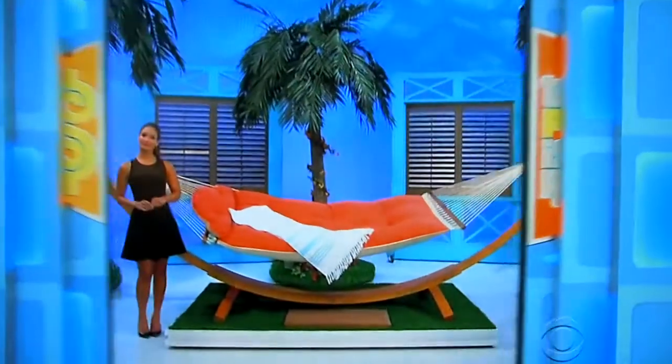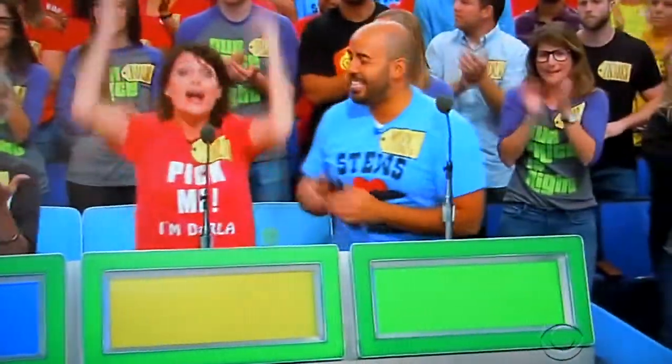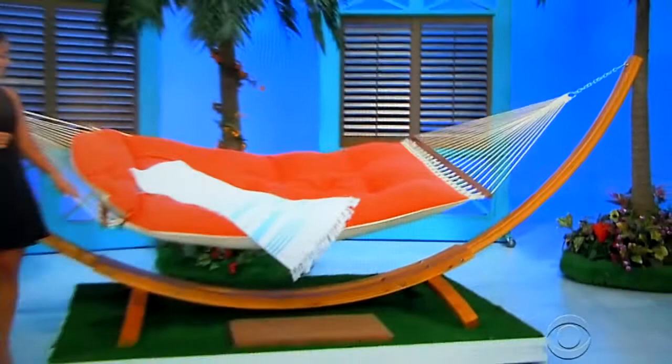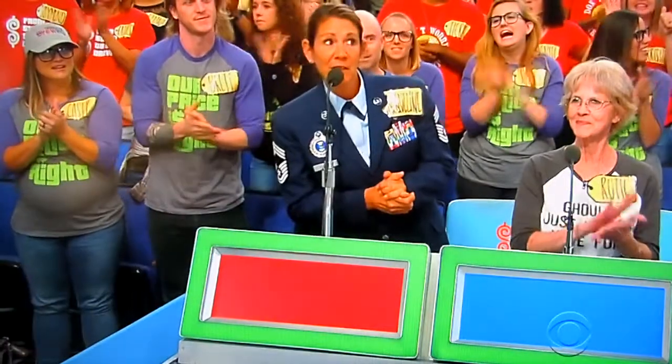Next up, it's a new hammock. This exceptionally plush hammock features two layers of top quality fabric to withstand any type of weather, made in the USA by Hatteras Hammocks. Jacqueline, what do you say? $550.